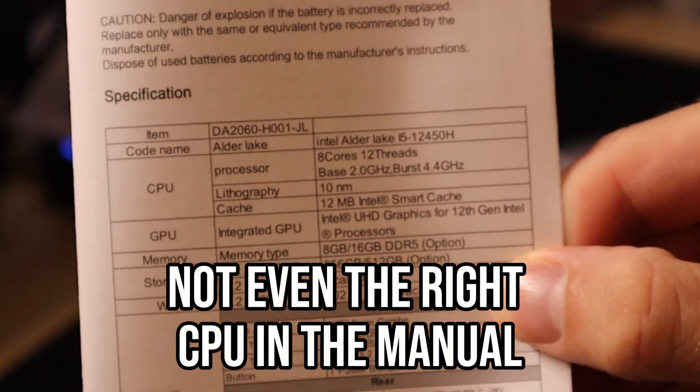These super cheap mini PCs definitely seem a little sketchy. Not the end of the world — my information is probably all the way out there already — but might as well get a pretty good deal on a mini PC while we're at it.